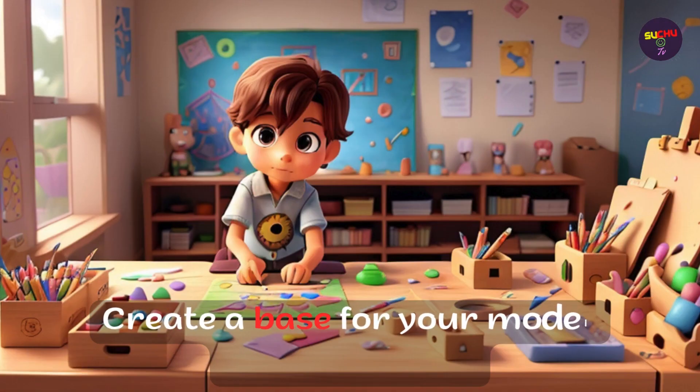Create a vase for your model in the art class. Create a base for your model in the art class.